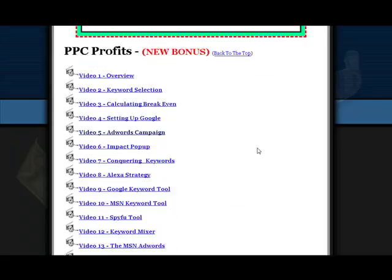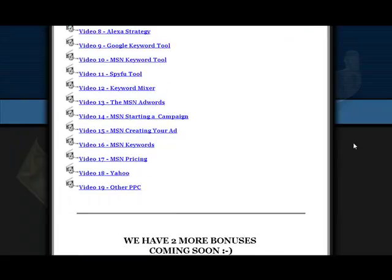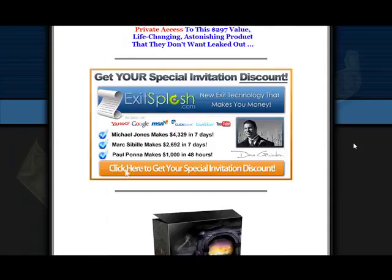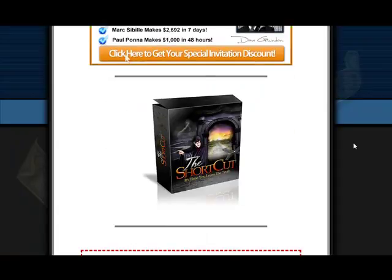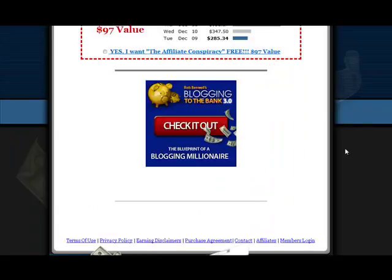A new bonus has been added — that's PPC Profits — and you can see some of the videos here, 19 videos in all in this particular bonus. More bonuses are coming soon, including the CB Engine, Exit Splash, the Shortcut, and free VIP bonuses available from Eric Rockefeller, a $97 value. This is the Affiliate Conspiracy, plus a link to Rob Benwell's Blogging to the Bank.